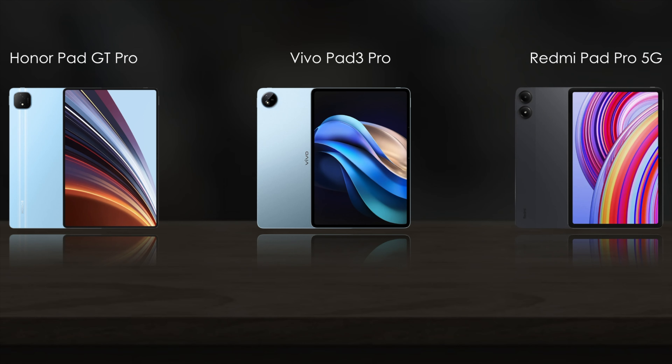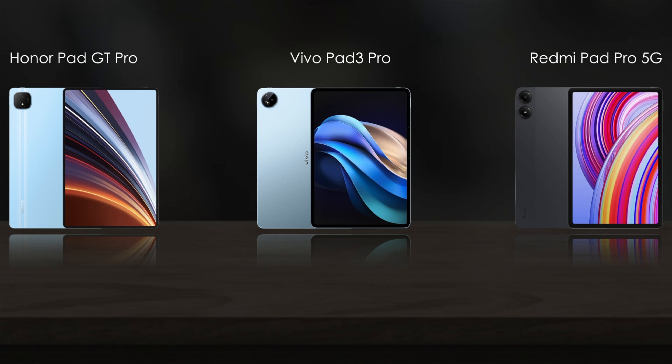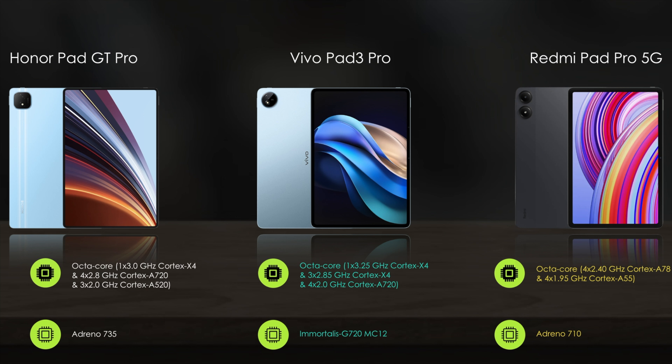Next, let's compare the hardware features. The Vivo Pad 3 Pro is powered by a MediaTek chipset, while the Honor Pad GT Pro and Redmi Pad Pro 5G come with a Snapdragon chipset.